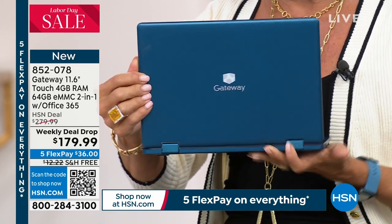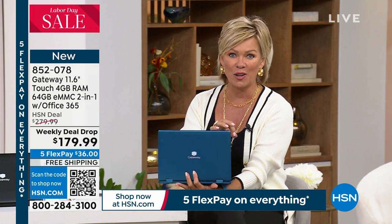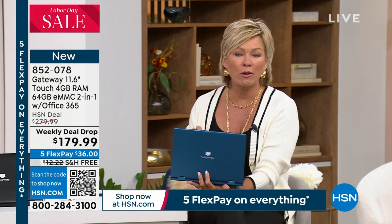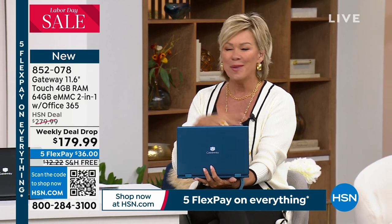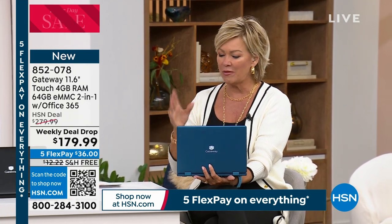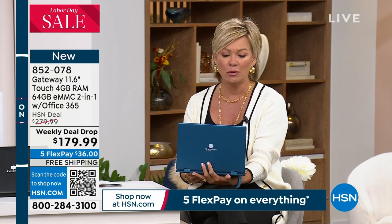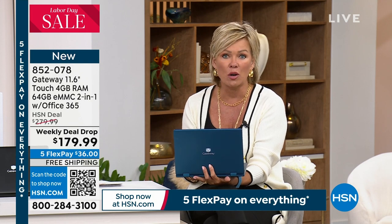Microsoft Office is already pre-installed, so you don't have to go to the software aisle because you're not getting some stripped-down version of a Gateway laptop. It's really loaded with the things you want to use for productivity, but also for fun, gaming, performance, entertainment - all the things from banking and trading to watching movies and TV shows.